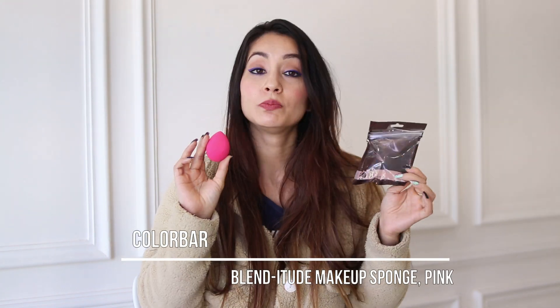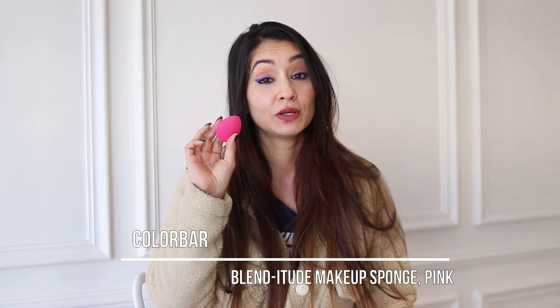Next product is this beauty sponge from Color Bar — it's the Cute Beauty Sponge. I like it because it's soft on its own. I've tried many sponges like Real Techniques and they're not that soft on their own. This one gives almost full coverage on its own, and it's also great for liquid blushes. That's why I really like it.